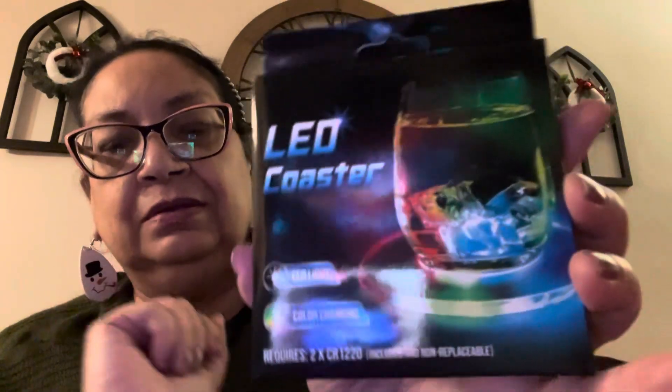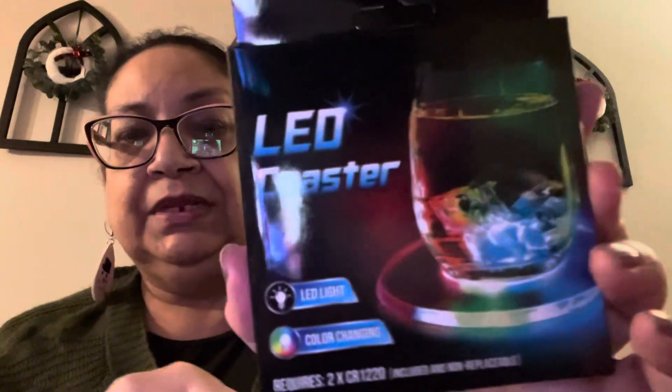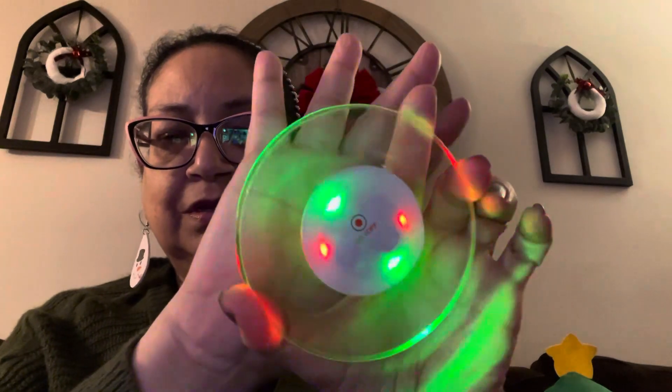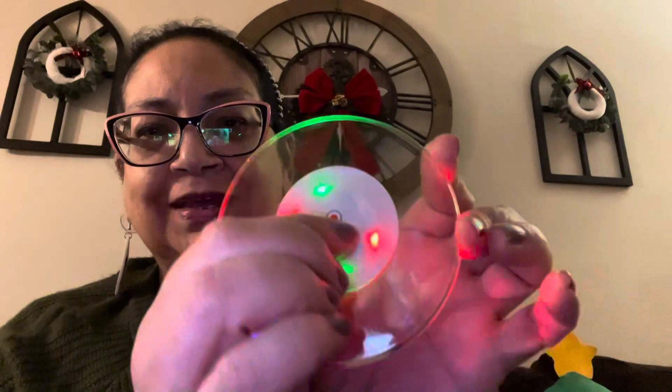Randomly, I found this by the checkout — these are the LED coasters that everybody's been finding. Color changing, and it requires two batteries that are included. Let's see what this little coaster looks like. Oh my goodness, that is so cool! If you're sensitive to lights and flashing, please go ahead on the video.